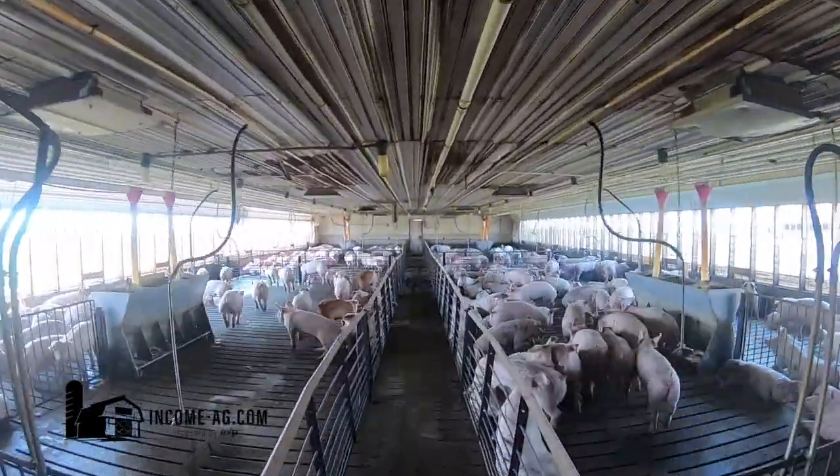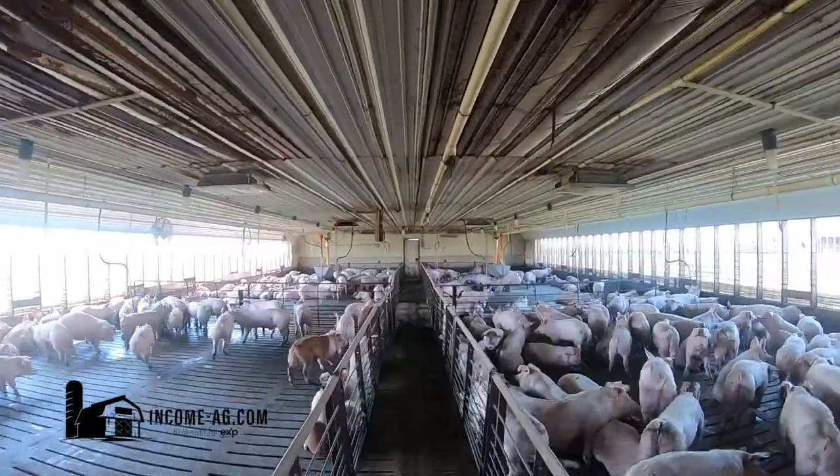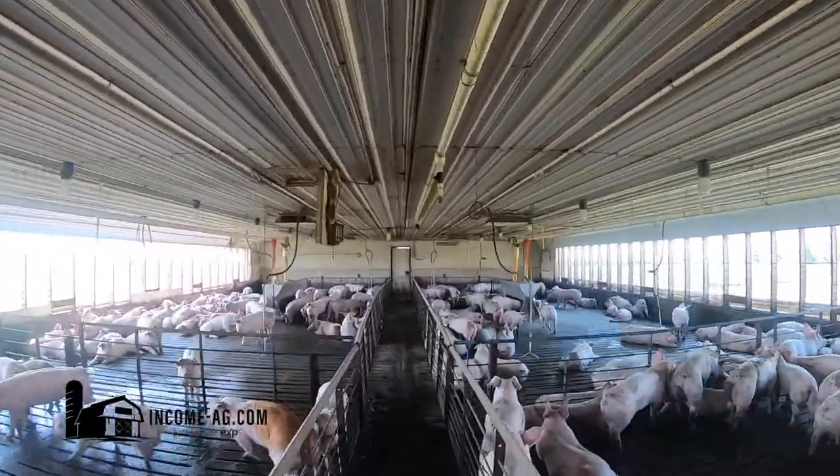There are two rooms, four pens per room, with a side loadout. The barn features a Flex Flow feed system throughout as well as wet-dry feeders.